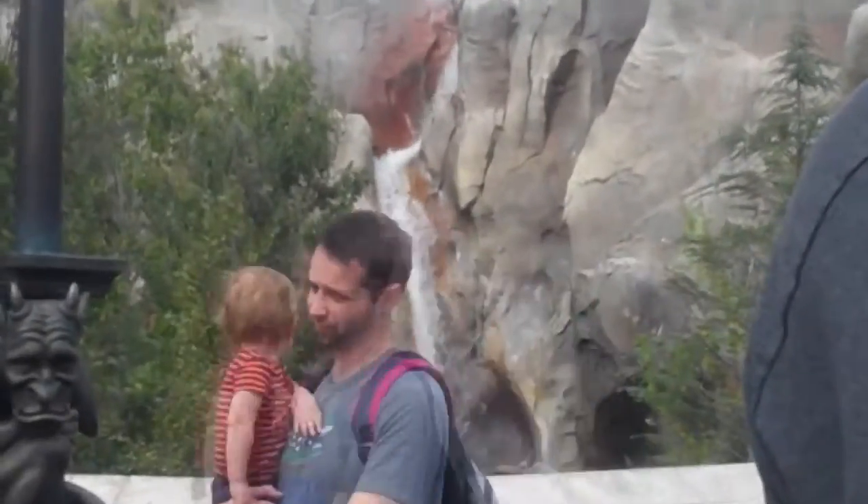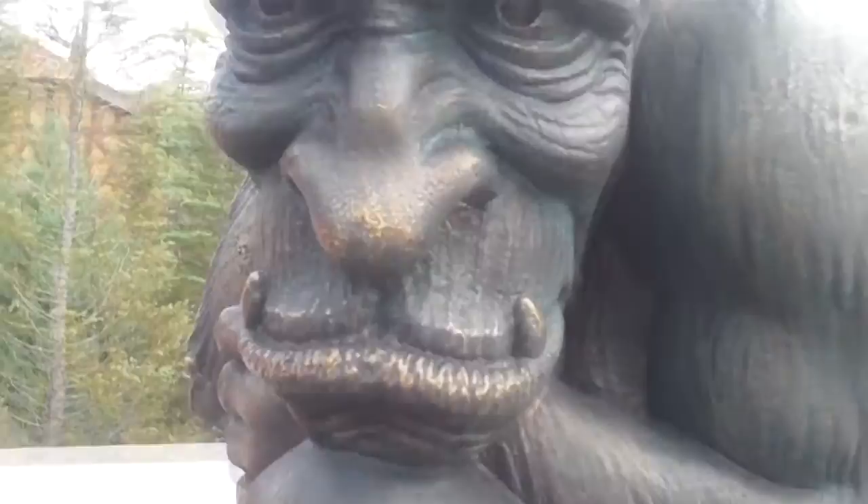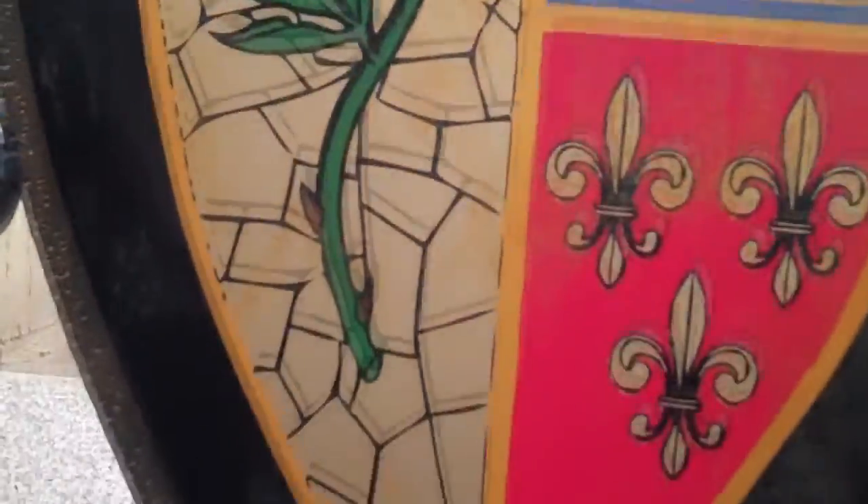In the number one spot is Be Our Guest, which is the Beauty and the Beast themed restaurant in Magic Kingdom. This is our favourite and I know you're going to say it's table service, but at lunchtime it is quick service so this totally counts. It's situated in the Beast's castle and we queued for about an hour to get in — it's really popular even at lunchtime. Once you get into the castle you queue up and there are suits of armour on either side that actually talk to each other if you listen. You order your food and they give you an enchanted rose — literally a plastic rose.